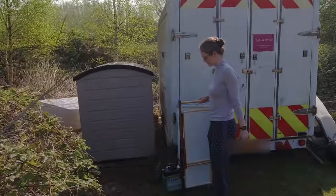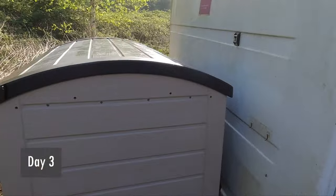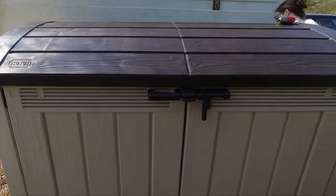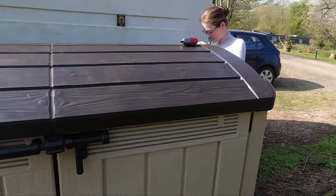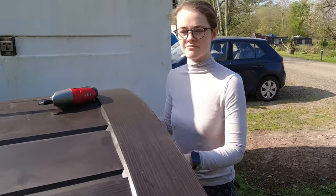Day three and this is it. It was very dark yesterday, but our storage box is now complete. This will certainly add a huge amount of storage options. On the instructions it said, now you need two men. So we were here and ready to lift this roof.